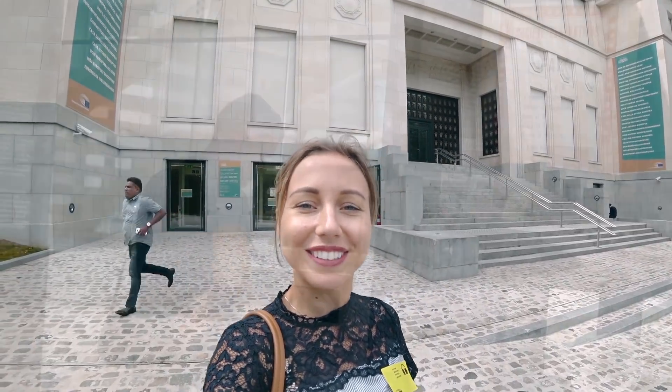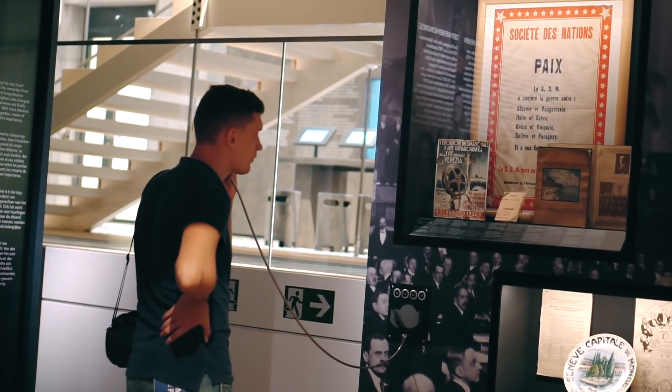We came to the House of European History, which is next to the European Parliament. Inside the European Museum there is a TV where you can watch historic debates between politicians.